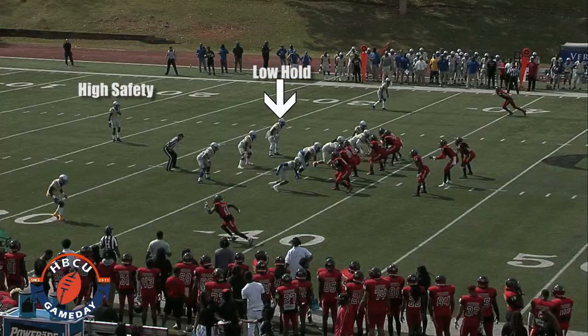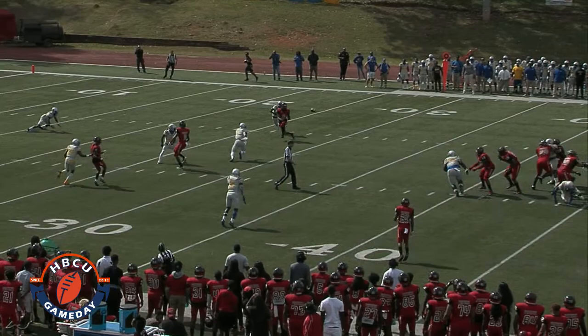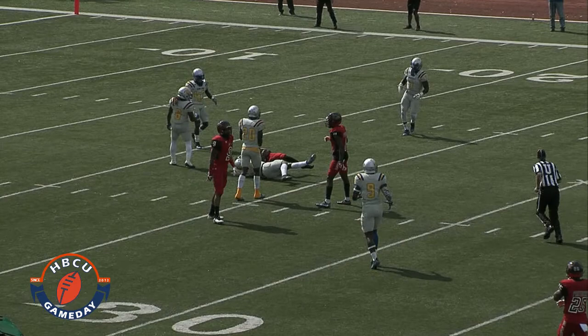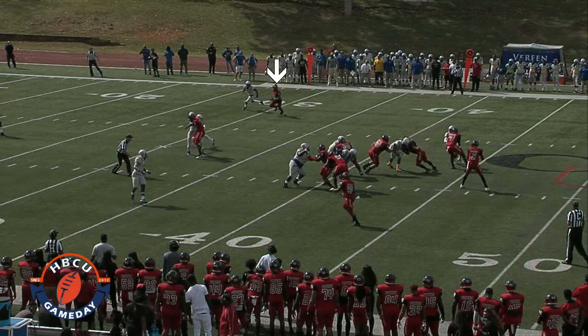First clip — Albany State comes out in one high safety, going to cover one with a low-hold player. The low-hold player is this right-side linebacker looking at the screen. Low-hold player means he's going to roam the field and rob anything underneath. He's free, able to move. Everybody else is picking up a man, going with him, taking him mano-a-mano — let the best man win.